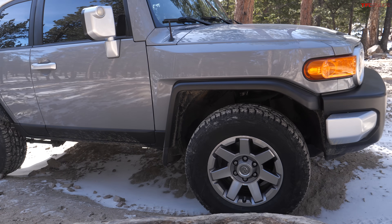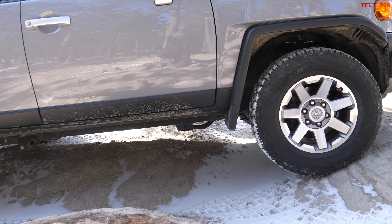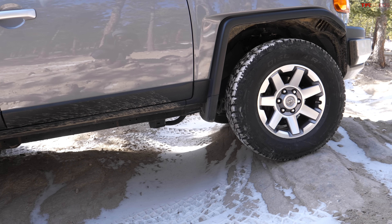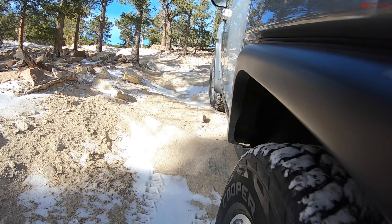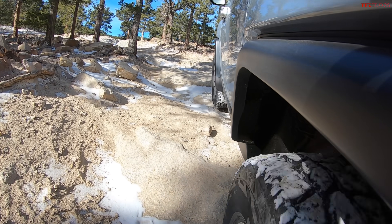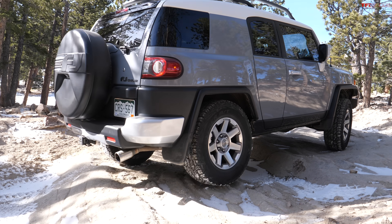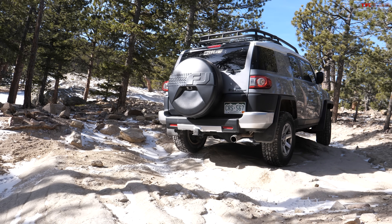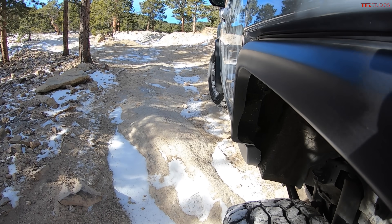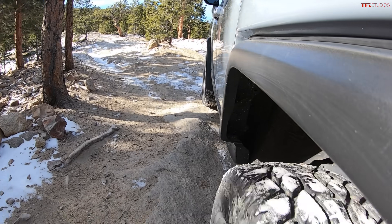Come on, little FJ — climb! I'm admittedly a big Jeep fan, but this FJ Cruiser has really brought me into the Toyota world in a big way. It's just so much fun, so much character, and so capable. There goes the traction control — but that's what it's there for.